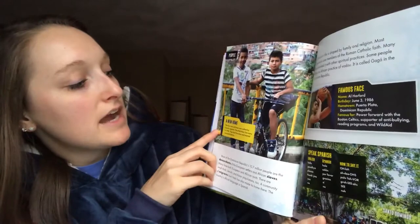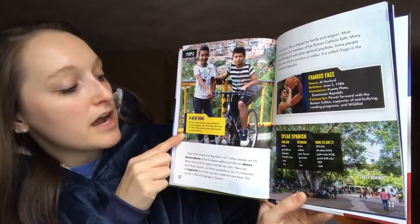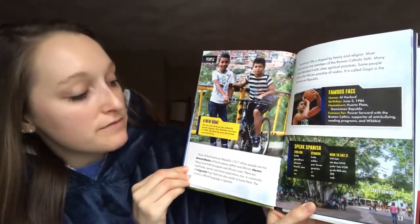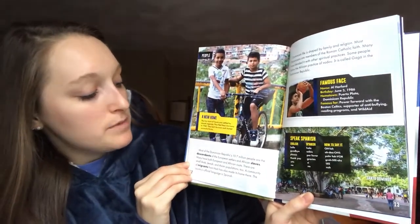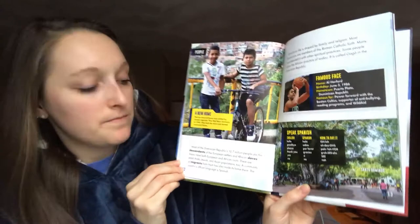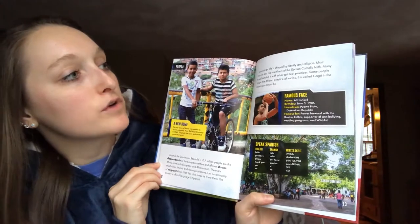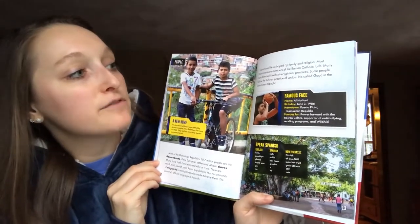People. The tiny town of Sosa was settled by Jewish migrants. They fled Nazi Germany in 1940 and built the town and started successful farms. Most of the Dominican Republic's 10.7 million people are the descendants of European settlers and African slaves. Many have both European and African roots. There are small Arab, Jewish, and Asian populations too. A community of migrants from Haiti has also made its home there. The country's official language is Spanish. Dominican life is shaped by family and religion. Most Dominicans are members of the Roman Catholic faith, and many have blended it with other spiritual practices.